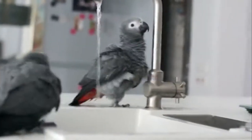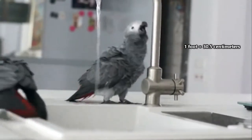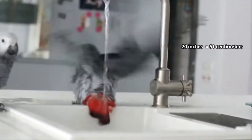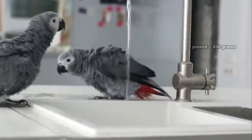Congo Grey Parrots are also slightly larger. On average, African Grey Parrots are just over a foot tall and have wingspans averaging 20 inches in length. They're not so hefty either, weighing less than a pound on average.